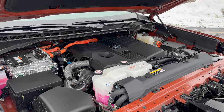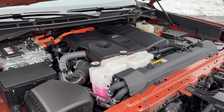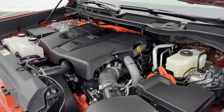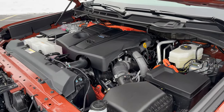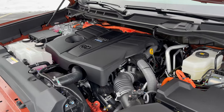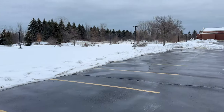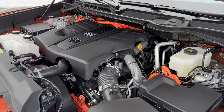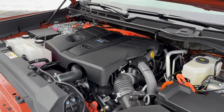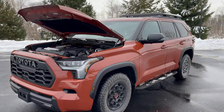This is the only hybrid in the segment and has the most power — except technically the Expedition Timberline has three more horsepower. But this thing has loads of torque. However, it is big and heavy, and that comes with a fuel economy penalty. Even though it's a hybrid, you can't really tell by the fuel economy. I struggled to get even 15 MPG this week, and the EPA says it should get 19 to 20 MPG. So if you're looking for an economical, unthirsty off-road SUV, maybe not the Sequoia TRD Pro.